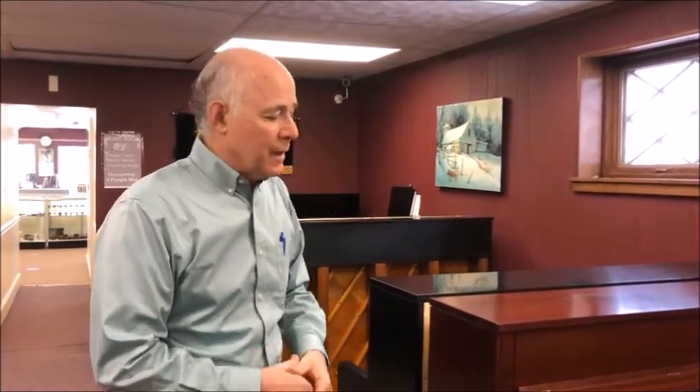The studio piano is the standard in the industry today because piano technicians and teachers recommend them for the home. This 45-inch K200 is a very popular piano that we feel offers great quality at a reasonable price range for most people looking for a piano.